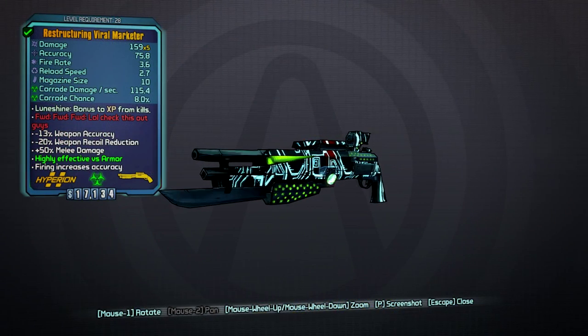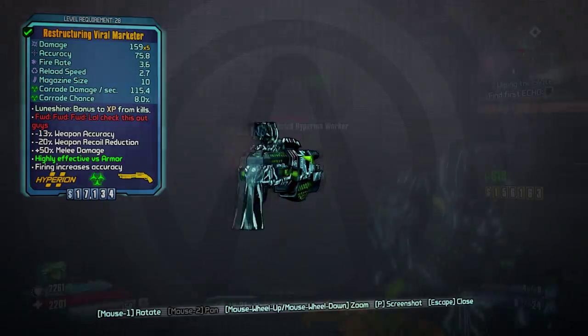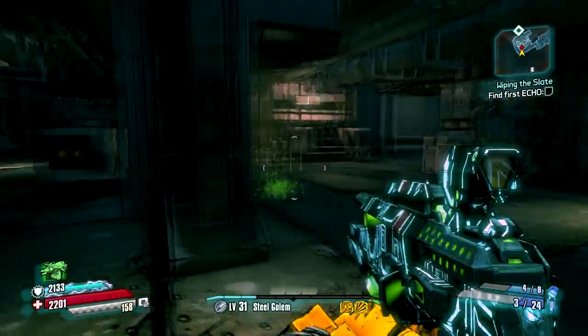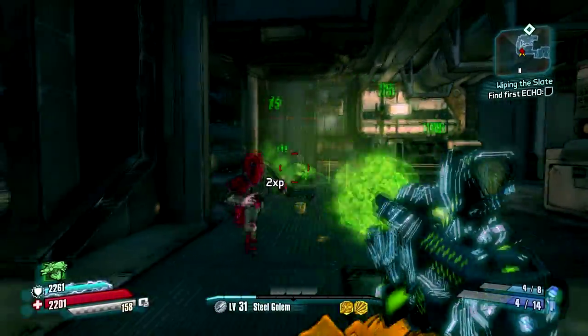Once again, I used the grinder to make this beautiful shotgun called the Viral Martini. This weapon is very effective in small hallways and small rooms. It has bouncing bullets, so you will hit multiple enemies when fighting in a small space.